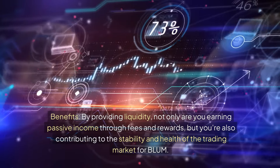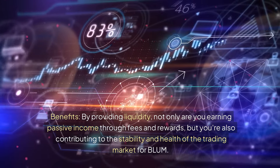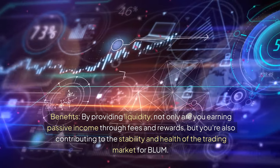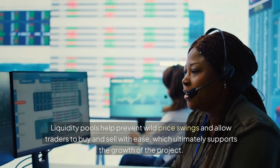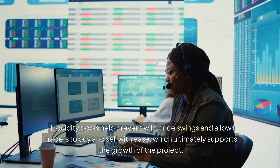By providing liquidity, not only are you earning passive income through fees and rewards, but you're also contributing to the stability and health of the trading market for BLUM. Liquidity pools help prevent wild price swings and allow traders to buy and sell with ease, which ultimately supports the growth of the project.